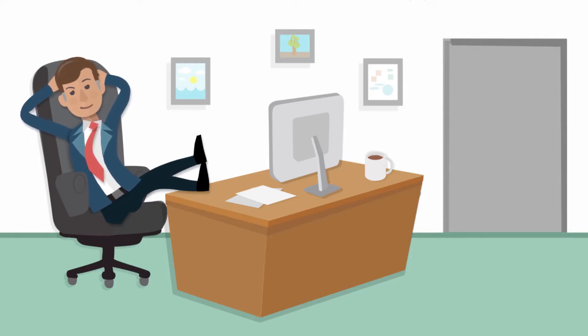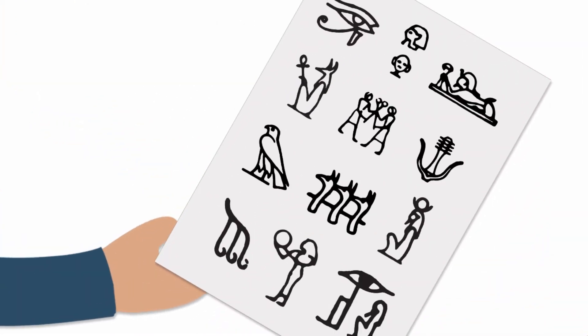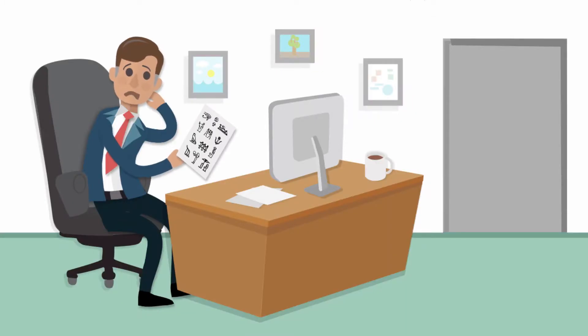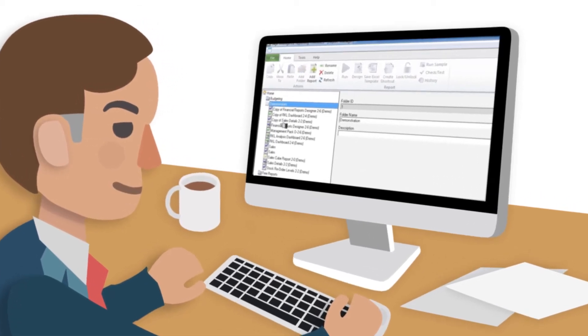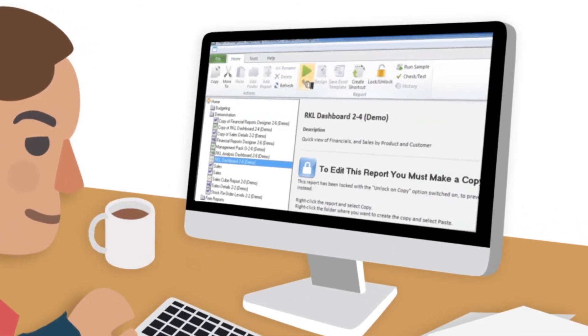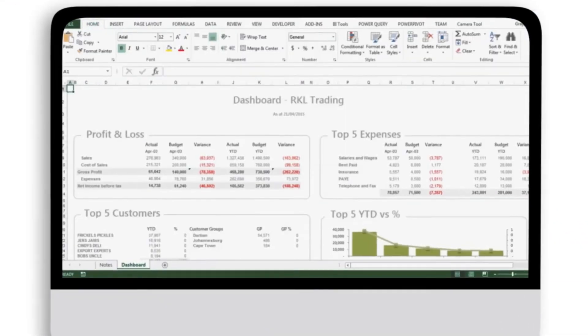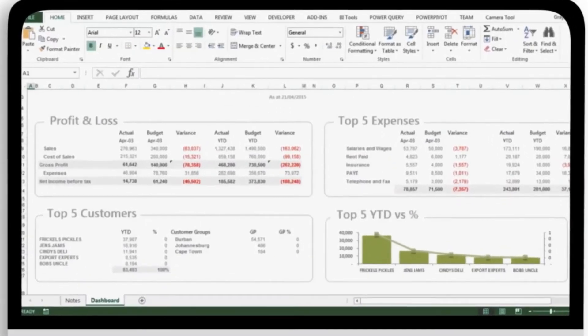Having these reports at your disposal is all very well, but if it's not presented timelessly and with relevance to your business, there's no value either. Sage Pastel Intelligence Reporting is a powerful Microsoft Excel-based business reporting solution that lets you run reports on demand without having to manually update spreadsheets.